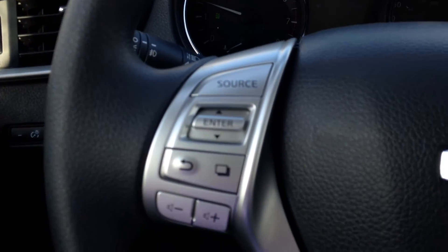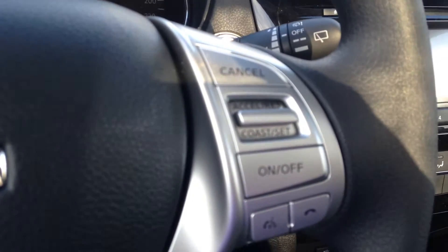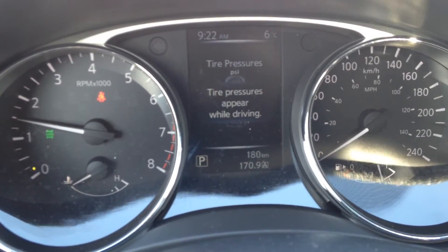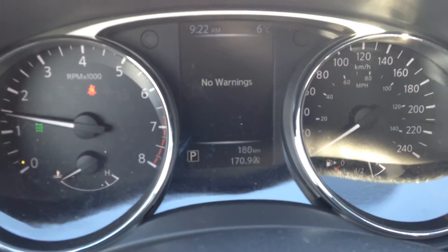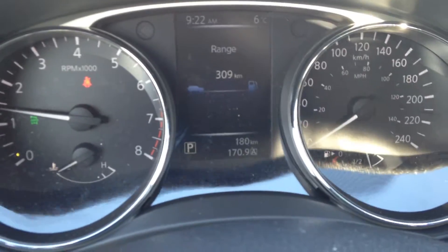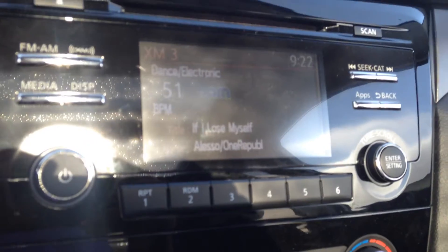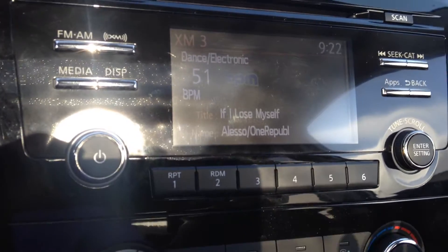Your Bluetooth and audio controls are on the left, as well as the cruise control on the right — buttons right on the steering wheel. You get all kinds of interesting information on your heads-up display. You do get your XM satellite radio, as well as FM, AM, and CD player.